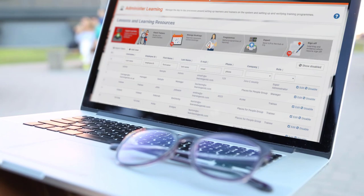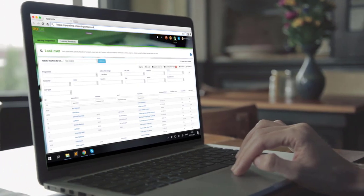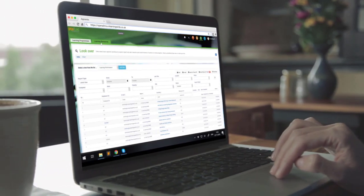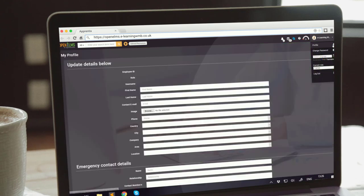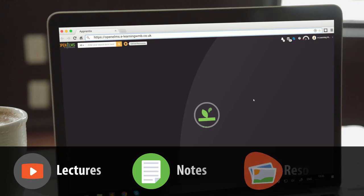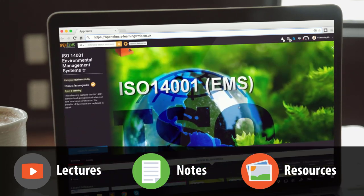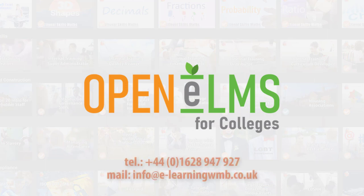Open Elms has been designed with the learner, the tutor and management in mind. This leads to a uniquely easy and enjoyable user experience. It is totally comprehensive with a massive library of learning content, ideally suited to your learning needs, which can be expanded upon by getting your lecturers' notes and resources online. See how Open Elms can work for you — contact us today.